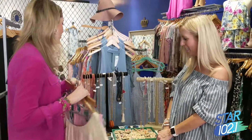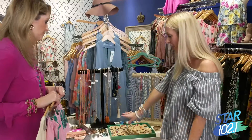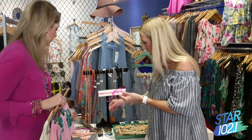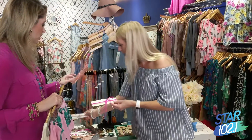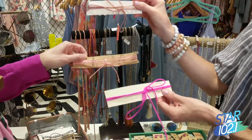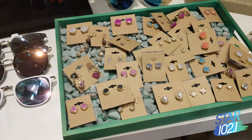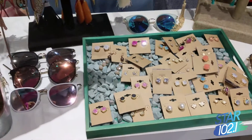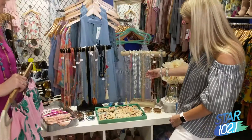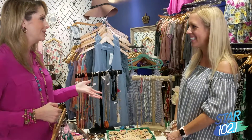Now for must-have accessories: everyone is loving white sunglasses with mirrored lenses. Wrap chokers in fun colors — hot pink, yellow, blush — are very popular, as are braided styles with tassels. Simple rock earrings are easy to wear, priced at around $22. Clear necklaces work with all your bright colors and neutrals. All accessories are under $50, which is a great price point.